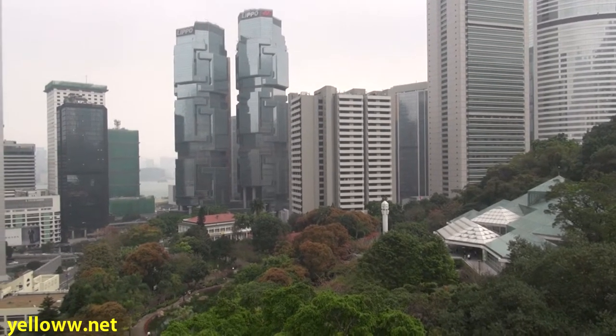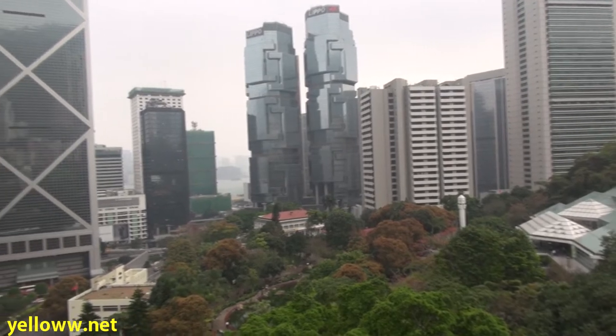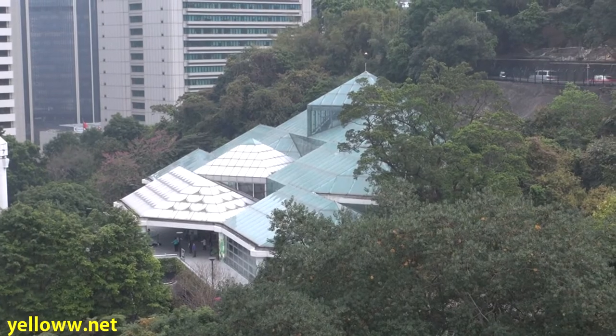It's a pretty cool view from the top of the vantage point, and from here you can truly see how this park is a natural environment surrounded by skyscrapers. Near the center of the park is the 1,400 square meter conservatory.